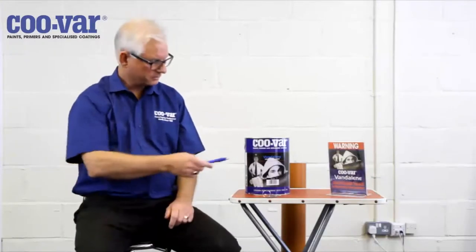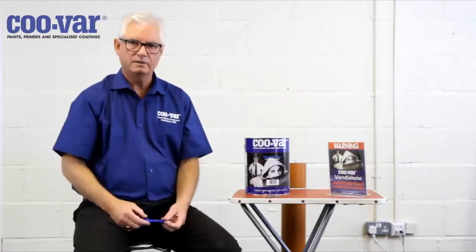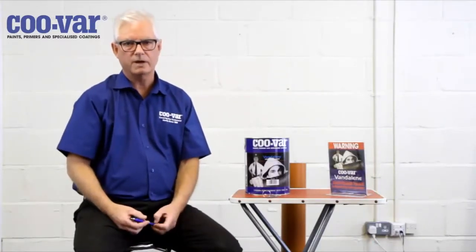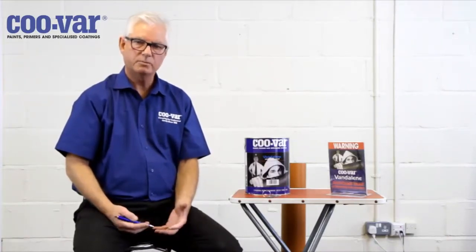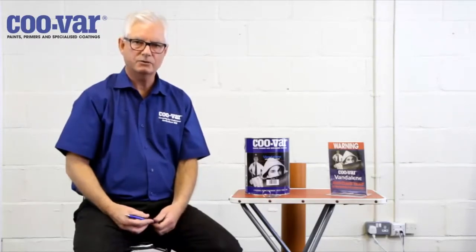In this clip we're going to talk about CUVAR VANDELINE. It's available in four colours: red, black, green and grey, and it's our offering to help prevent and reduce anti-social behaviour.